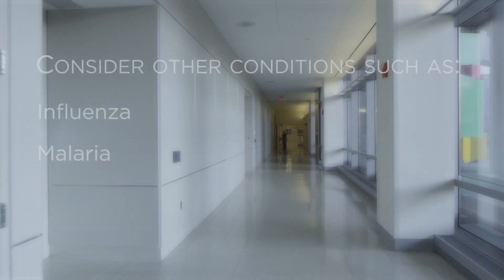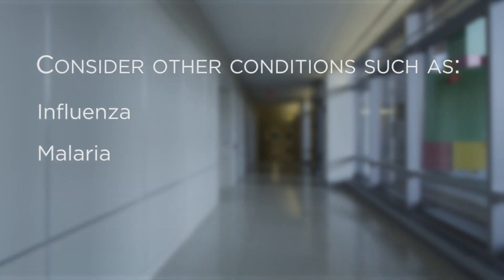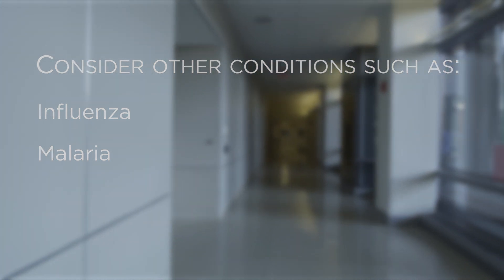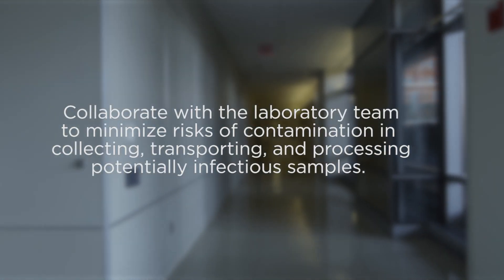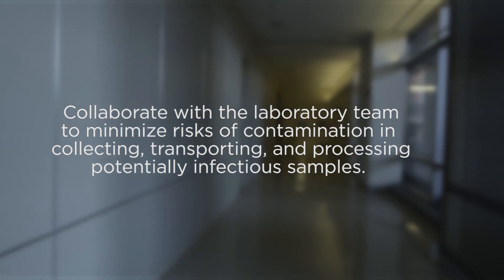It is important to consider other, more likely, conditions, including influenza and malaria. Plans for how to safely pursue other diagnostic considerations should be made with the laboratory team in order to minimize any risk of contamination in collecting, transporting, and processing potentially infectious samples.